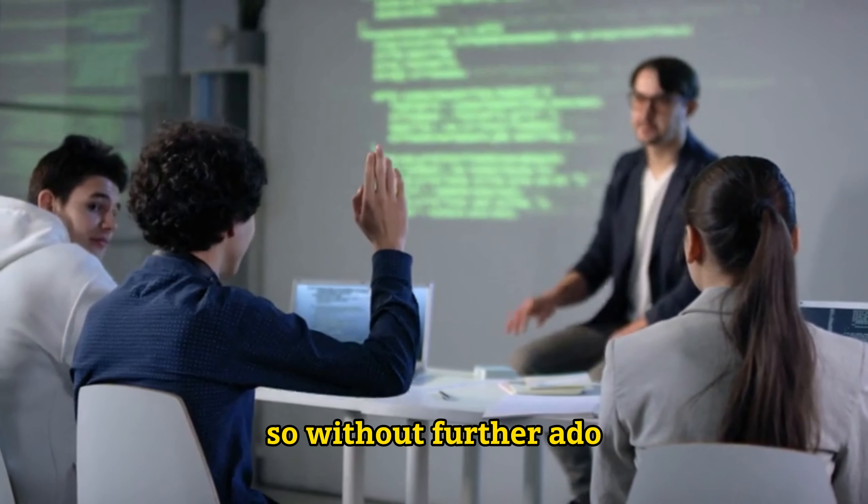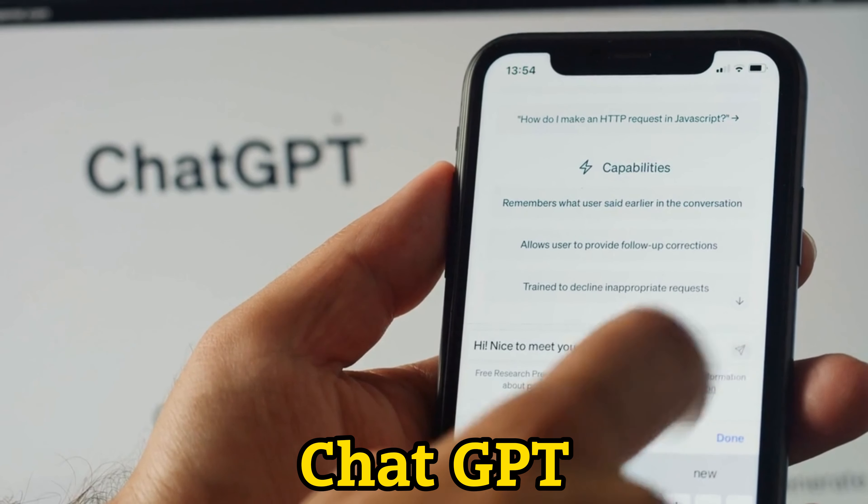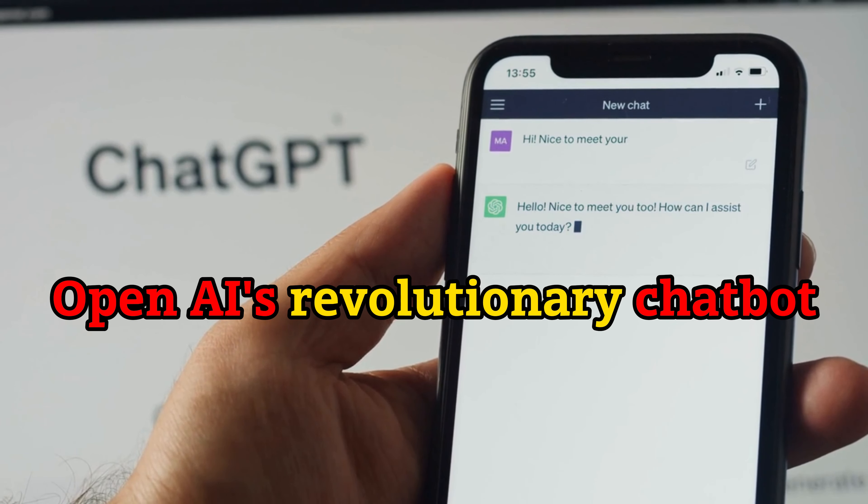So, without further ado, let's get started. Number 1: ChatGPT. Our journey begins with ChatGPT, OpenAI's revolutionary chatbot.